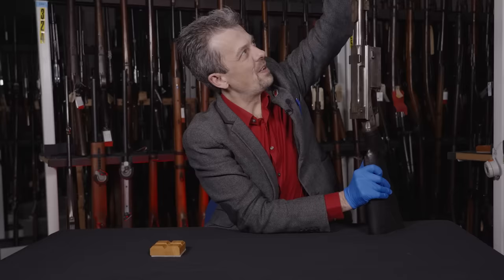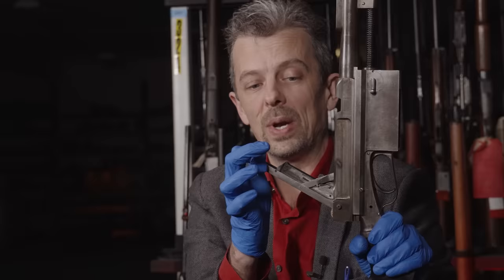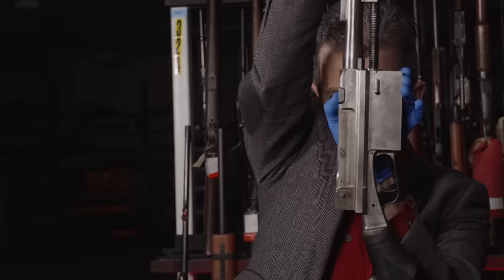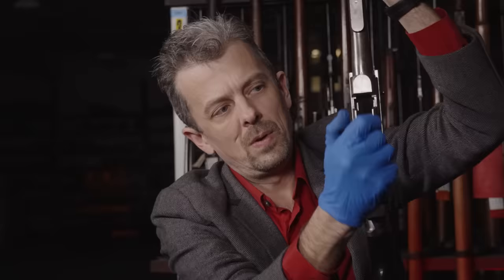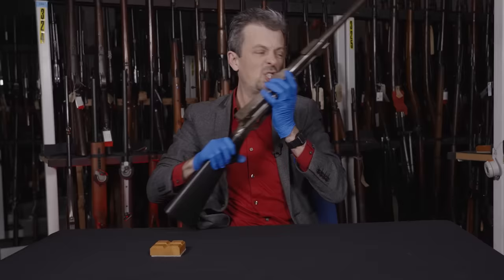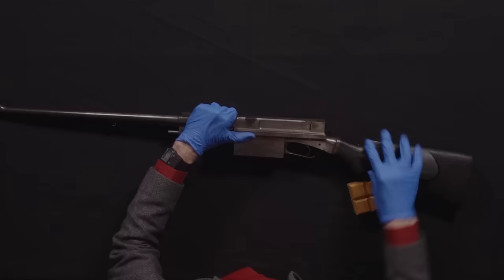As you pull back — and this is going to take it full travel — that faint click is the mechanism cocking. Either pulling back all the way manually to cock it for the first shot, or when it's cycling, because it is a self-loading rifle. You fire a shot and the whole thing recoils backwards, and after a very short distance we have two lugs and inside the receiver two notches — those fit together, meaning that for that very short bit of initial travel they're locked together. So it's just like a giant self-loading pistol, but this is essentially a form of toggle action.